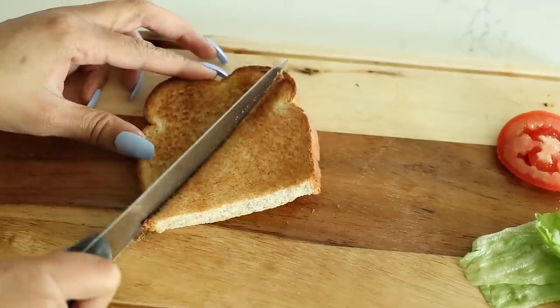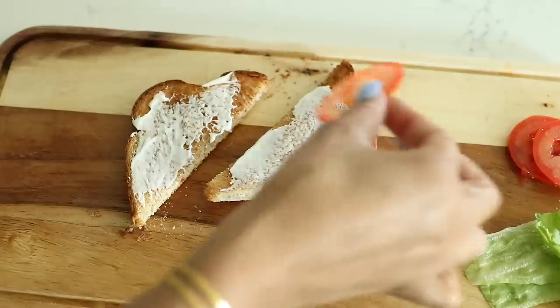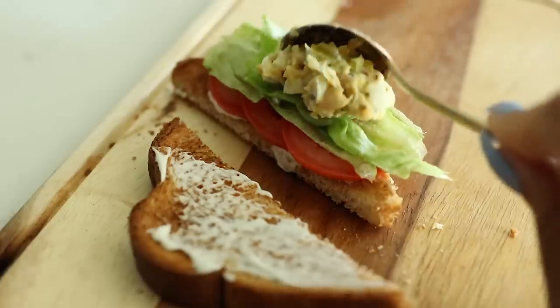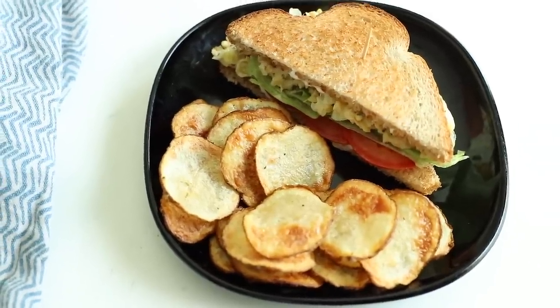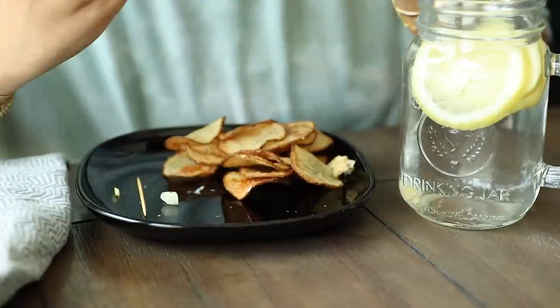Then I took a piece of toasted wheat bread, spread on a little vegan mayo, added tomato and lettuce, and then piled on the chickpea salad. And this was my lunch — it was super good. The sandwich and chips went so well together. I also made another cup of lemon water but this time just had it room temperature.